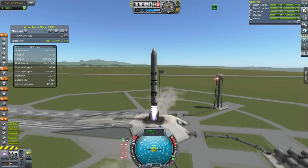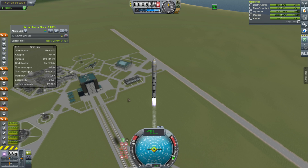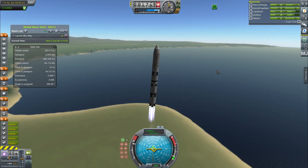Hey guys, this is KSP with Ape and today you join me for episode 51 of KSP Road to Exploration. Today we start with a launch because as the Duna mission draws near, we need fuel on our spacecraft.